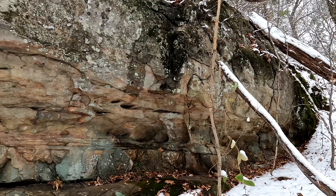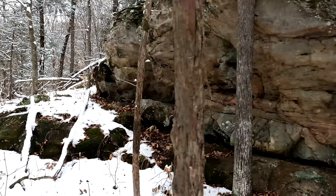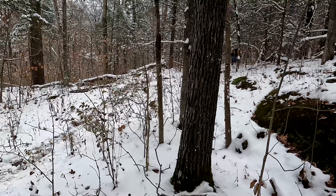Some more bluffage — good bluffage here. We're going to hit mile five. It's kind of hilly out here.